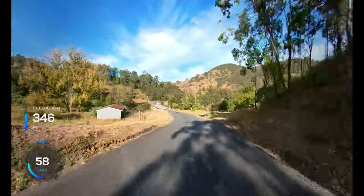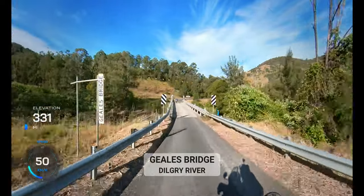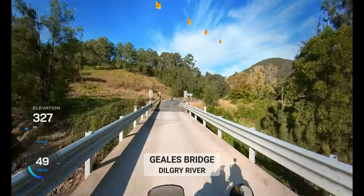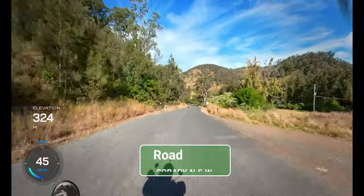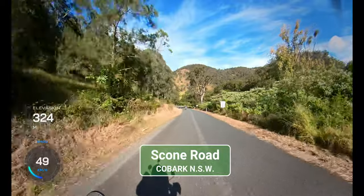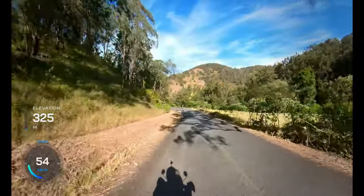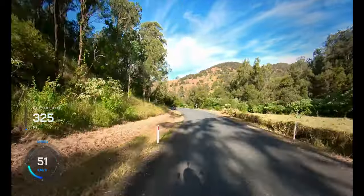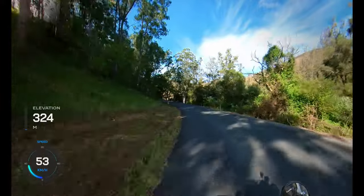In December 1863, the bushranger Captain Thunderbolt — whose real name was Frederick Ward — held up the toll bar between Maitland and Rutherford. In the following weeks he travelled around the district, always staying one step ahead of the law. In February 1864, he made his way through Rawdon Vale as he returned to the New England district to continue his activities. The following is an account of his escape.